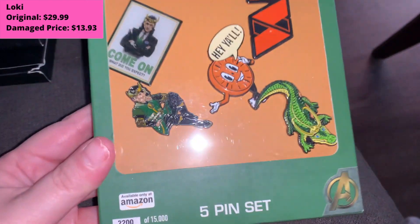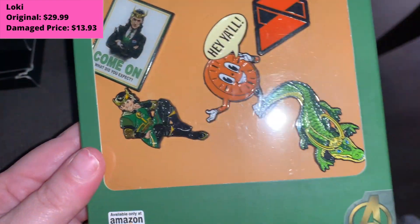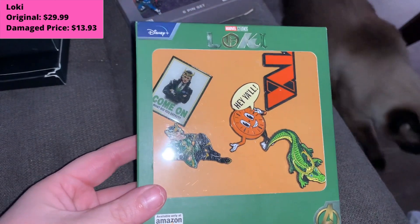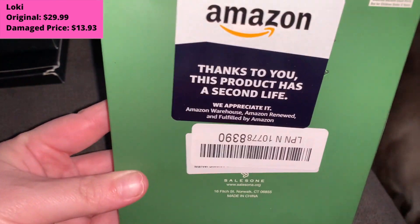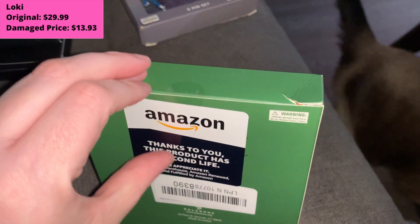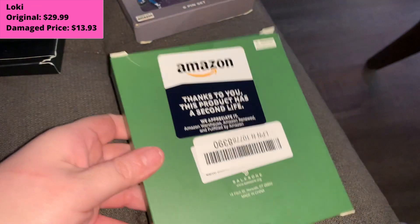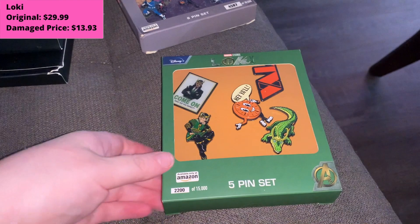Here's the Loki set. We've got President Loki, TVA, Miss Minutes, Kid Loki, and Alligator Loki. The front of the box looks essentially perfect. The back also looks perfect to me — very little damage. It was ripped slightly and this one did not come sealed, but the pins are perfect. Frankly, the box is pretty perfect if you ask me.